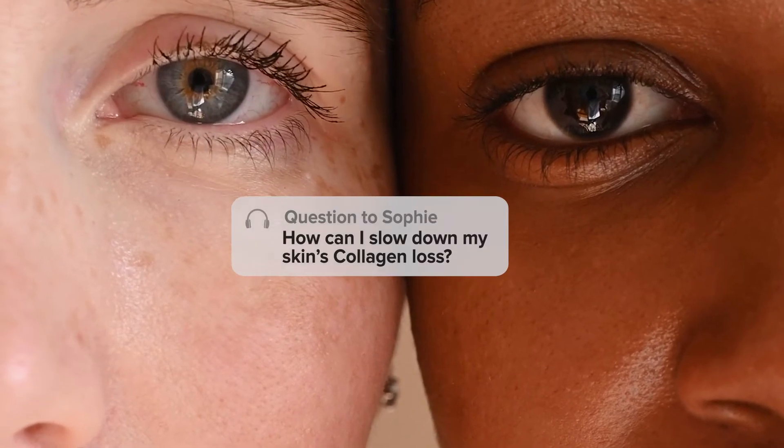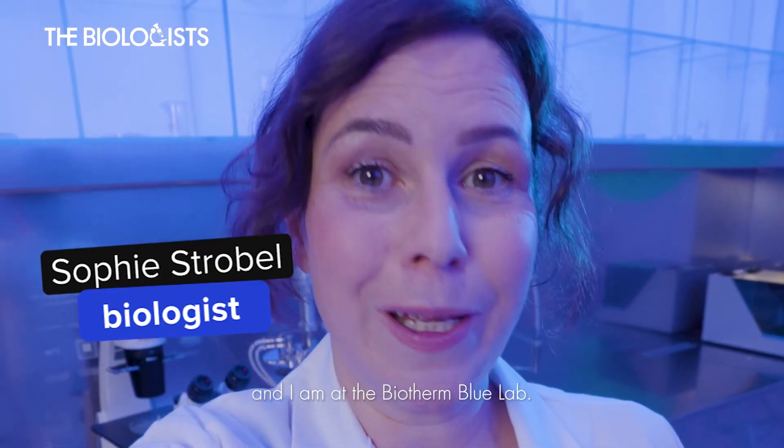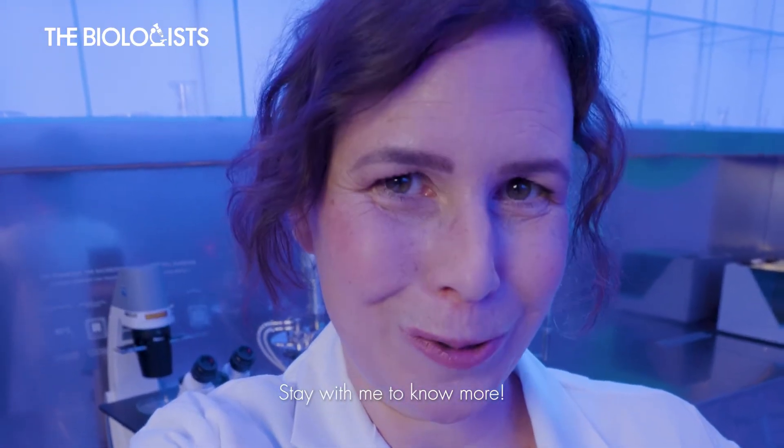How can I slow down my skin's collagen loss? Bonjour, I'm Sophie Strobel. I'm an engineer in biology, and I am in the Biotherm Blue Lab. Stay with me to know more.